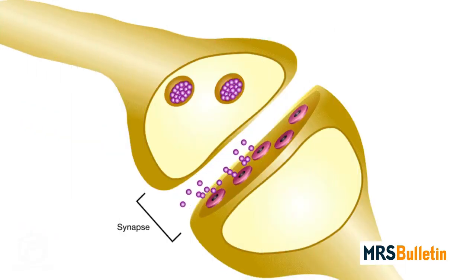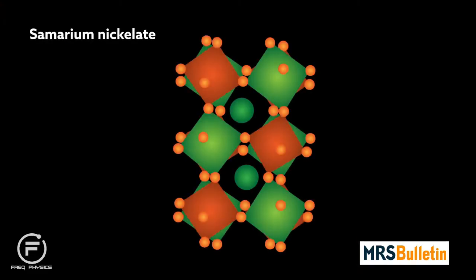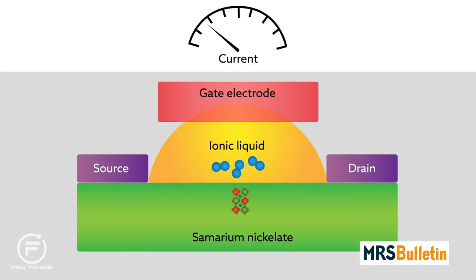Quantum materials can also reproduce the gatekeeping function of the synapses that connect neurons. Samarium nickelate is a good example. Experiments have shown that, when embedded in a transistor-like structure, samarium nickelate can be made more or less conductive, depending on how much oxygen is moved into or out of its crystal structure.